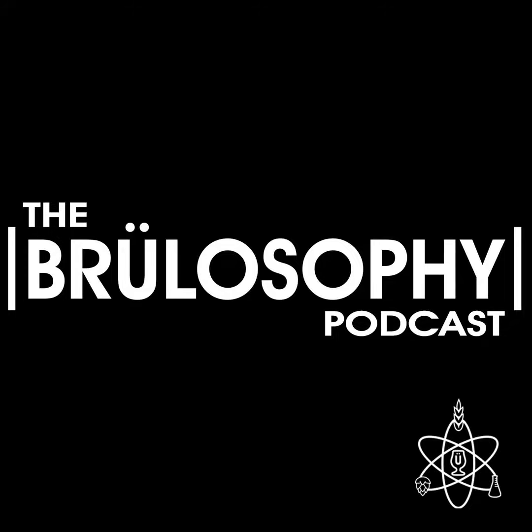This is the Brewlosophy Podcast. I'm your host, Marshall Schott. And on this episode, I'm joined by contributor Cade Jobe to discuss our experiences with water chemistry in the time we've been brewing.